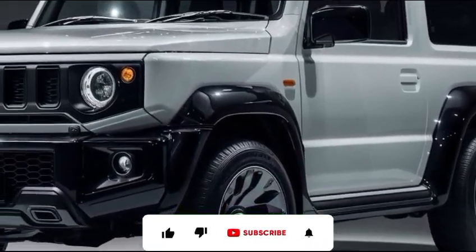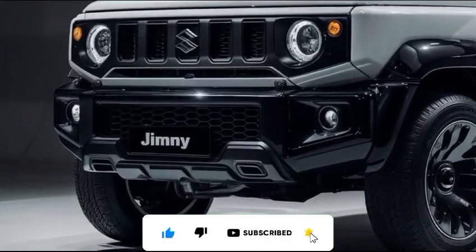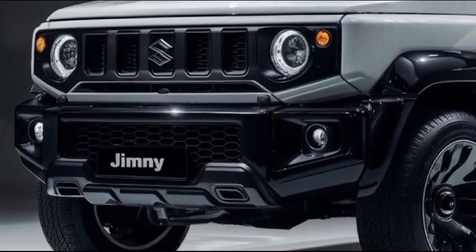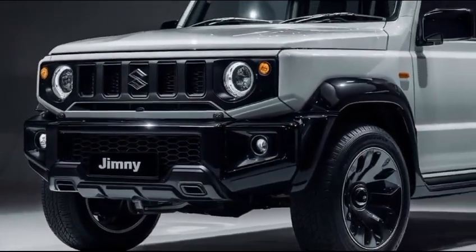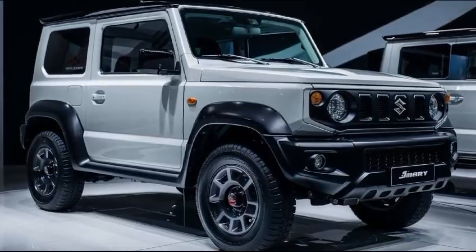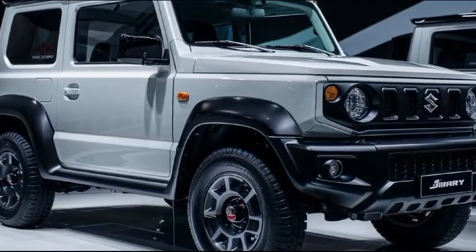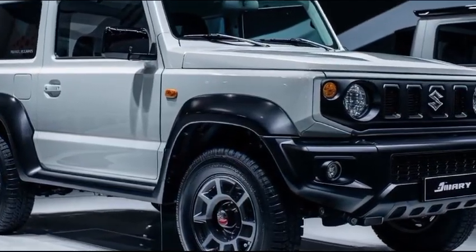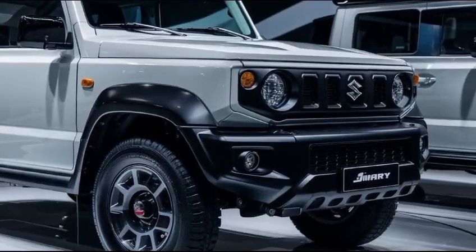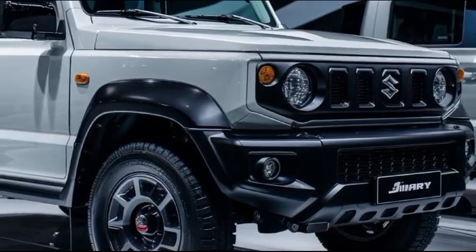Welcome back to our channel. Today, we're diving into one of the most anticipated compact SUVs of 2025, the Suzuki Jimny Sierra. If you're a fan of rugged off-roaders packed into a small, stylish package, you're definitely going to want to stick around for this one. The 2025 Jimny Sierra sticks to its roots with that iconic boxy design, but Suzuki has made some smart updates that bring this off-road legend into the future. Let's talk about what's new.